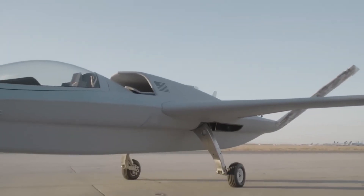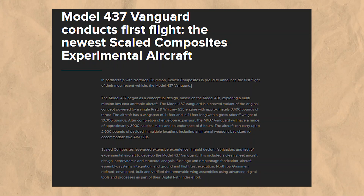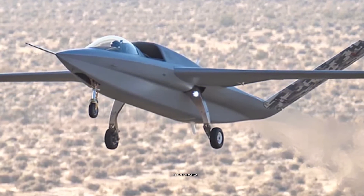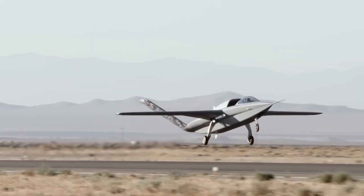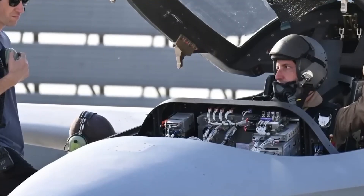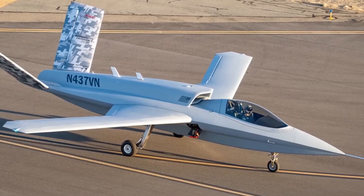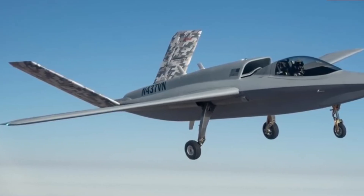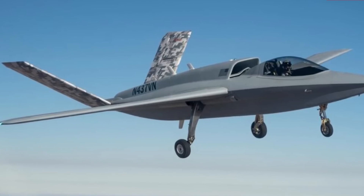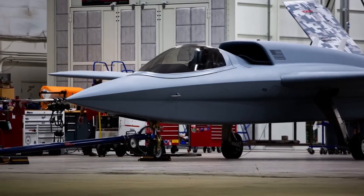The Vanguard combines sleek, stealthy aesthetics with high-performance functionality. According to data from Scaled Composites, the aircraft features a 41-foot wingspan and is 41 feet long, with a gross take-off weight of 10,000 pounds. Its bubble canopy provides excellent visibility for the pilot, while the trapezoidal fuselage enhances its aerodynamic profile. The mid-set swept wings and V-tail deliver both speed and agility. Additionally, the long dorsal air intake, positioned just behind the cockpit, reduces drag and contributes to the plane's stealthy performance.